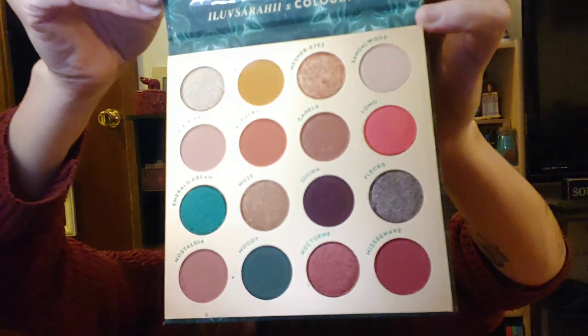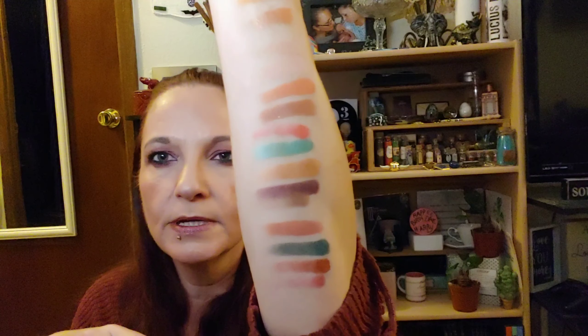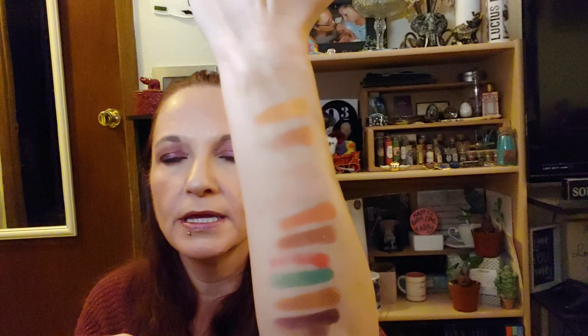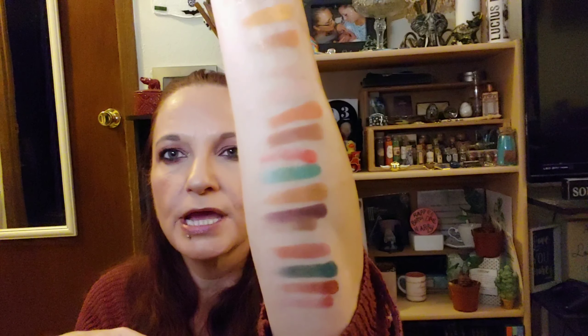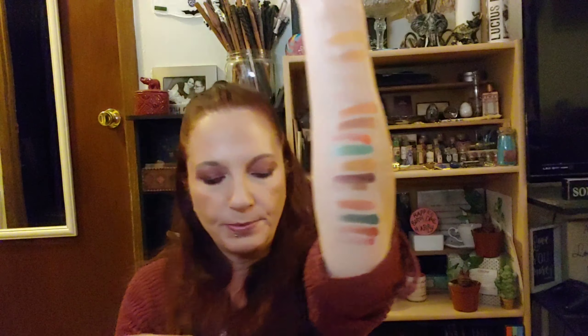The next thing we have in here is also an add-on — a ColourPop palette. Let's see what these look like. Here's the colors in this one, and of course, this being ColourPop, the shadows have a lot of pigment and a very smooth formula. So very pretty.